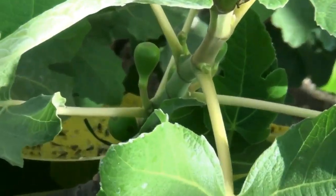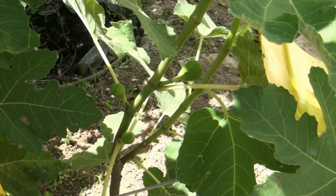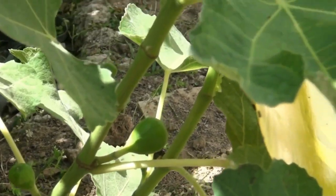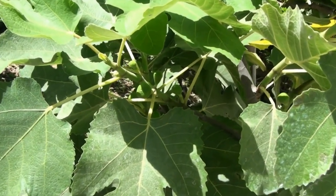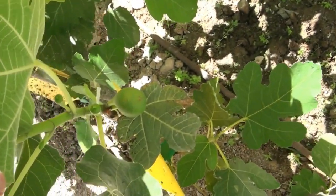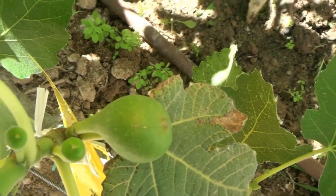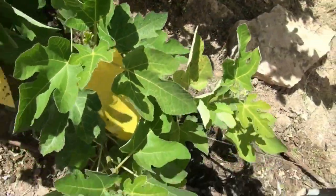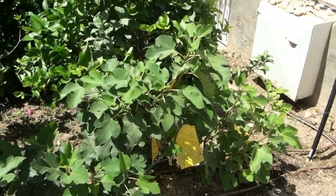Already now in mid-May it's clear that a large number of young figs are forming on young shoots. In addition to the numerous figs of the main crop, my Eyniki also has brebas — large and in shape resembling a beautiful Asian eye. By the way, I grow my fig varieties on espalier as a horizontal cordon.